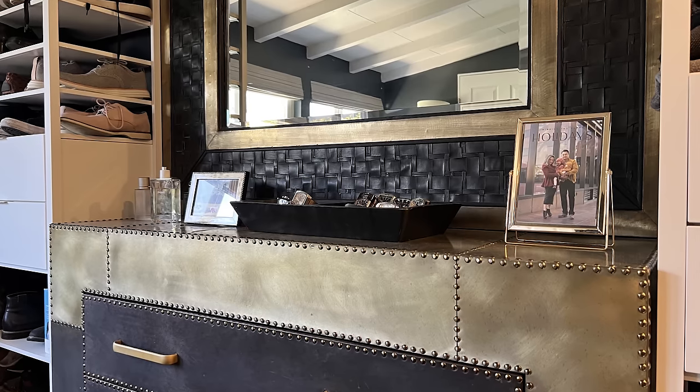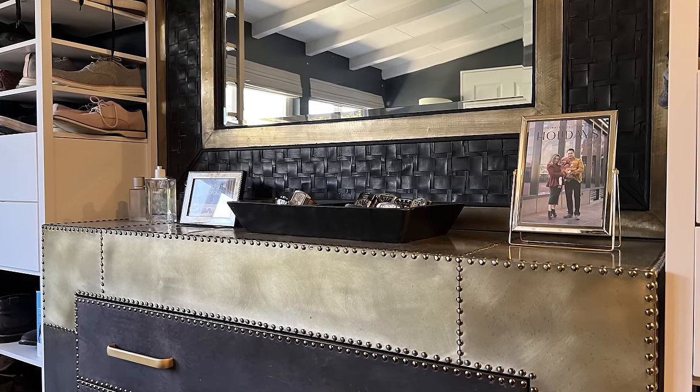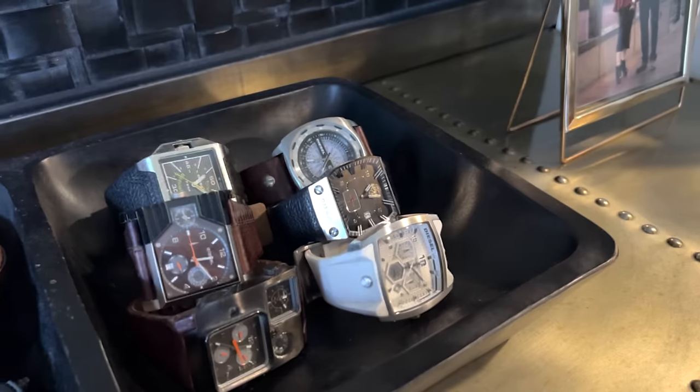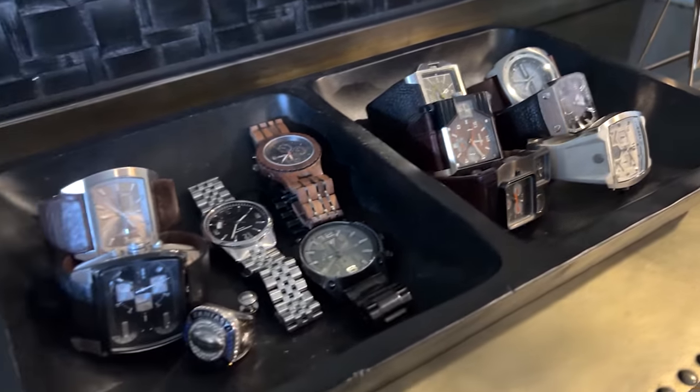For my husband's jewelry, it's a little bit more straightforward. He doesn't have a whole lot of stuff, just his watches and his wedding band. Less effort, the better — he just wants to wake up, grab and go. I found this vintage tray from one of my flea market excursions and I use it to house all of his watches. These are really just everyday casual watches, so it's easy for him to throw everything in the tray and be able to see and access it every day.